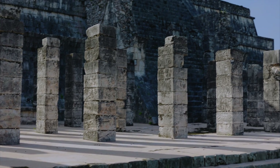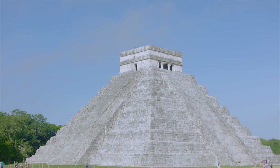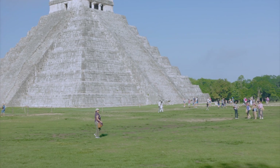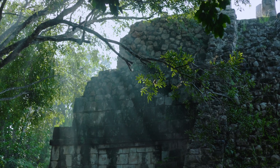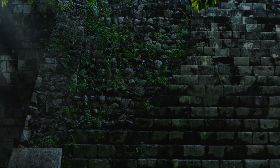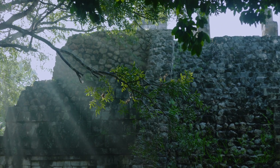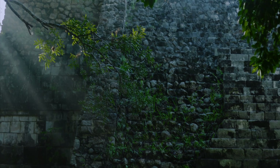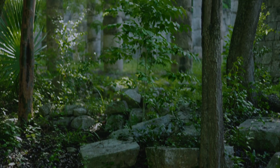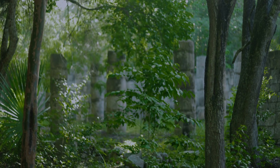Chichen Itza was one of the most important Maya towns, and most likely one of the legendary great cities mentioned in later Mesoamerican literature. The city may have had the most diversified population in the Maya civilization, contributing to the site's numerous architectural styles. With over 2.6 million visitors in 2017, Chichen Itza is one of Mexico's most popular archaeological sites. The Maya word Chichen Itza implies 'at the mouth of the Itza's well.'